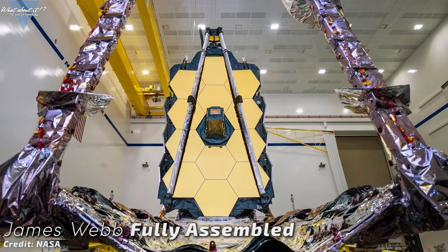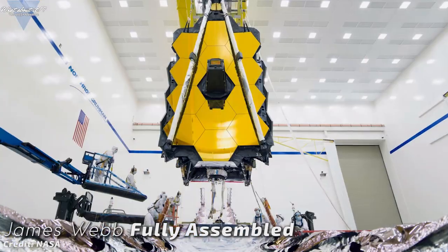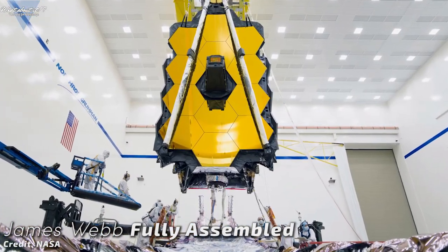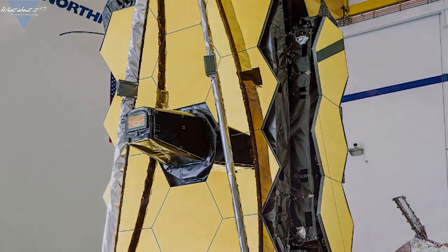Now, in August this year, Webb was completely assembled for the first time with all major parts attached, and this milestone was passed as well. Next up for testing, engineers will fully deploy the intricate sunshield.